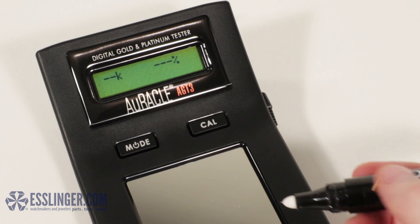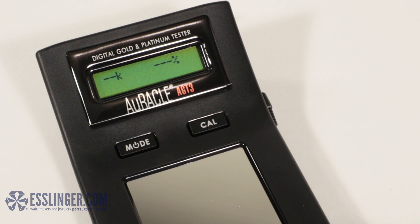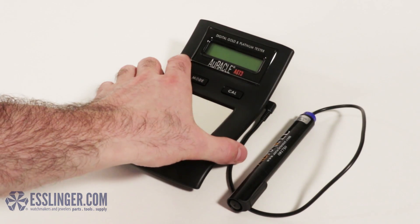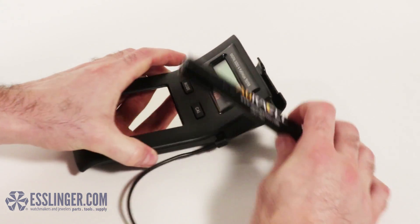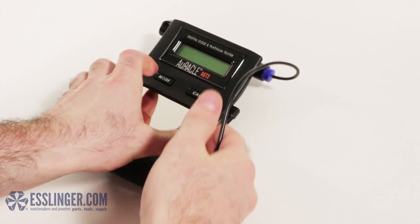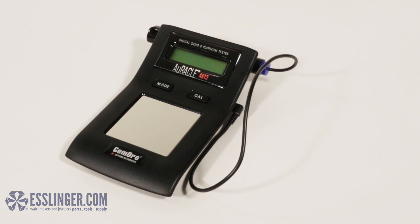Still compact enough to be easily portable, this tester allows you to be mobile and test gold as you go with an unbeatable level of detail and accuracy. The new design includes a storage compartment for the pen probe, allowing you to keep everything in one convenient place, and comes with a rubberized carrying case.